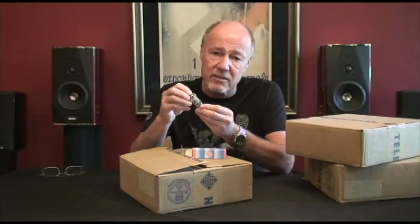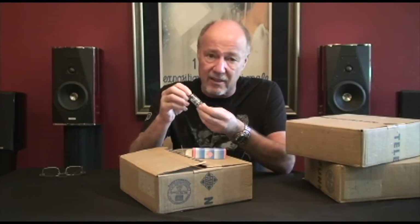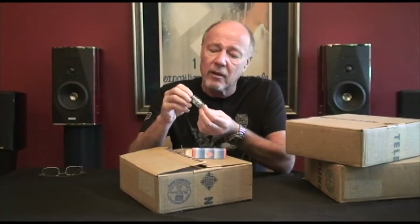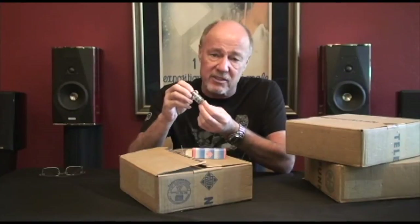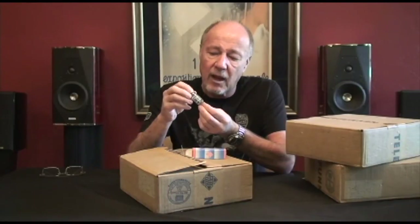The Telefunken E88CC — they're expensive, but they're going to be more expensive. I was selling this tube for $250 each; right now it's less than that. I've never had anything this good in this condition. Look at the reviews on upscaleaudio.com and see what people say. The top end is extended but it's sweet, the midband is what you would dream of from a Telefunken, and phenomenal bass. I love this tube.